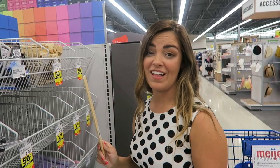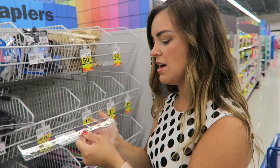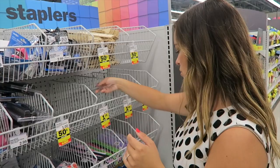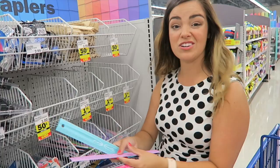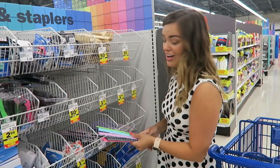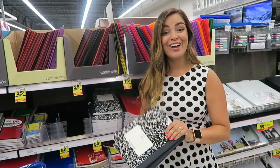I'm really lucky and have a class set of rulers in my room, but if you don't, these basic wood ones are only 50 cents — the cheapest I've seen. They also have clear plastic ones you can see through for $1.79, which is totally worth it. And then there are these really pretty flex rulers in multiple colors for 99 cents each, which is a great deal. If you teach any grade that does measurement and you don't have rulers, this is a good spot.